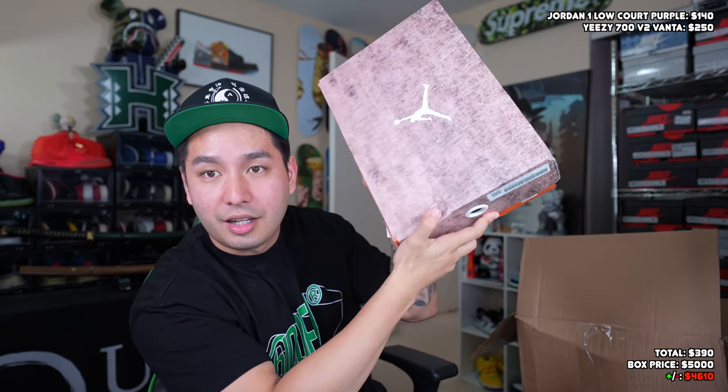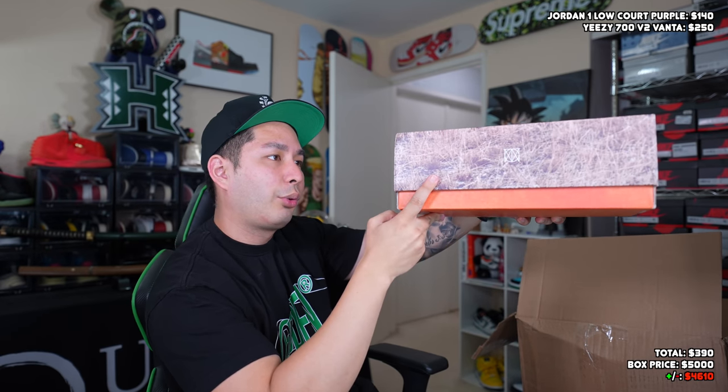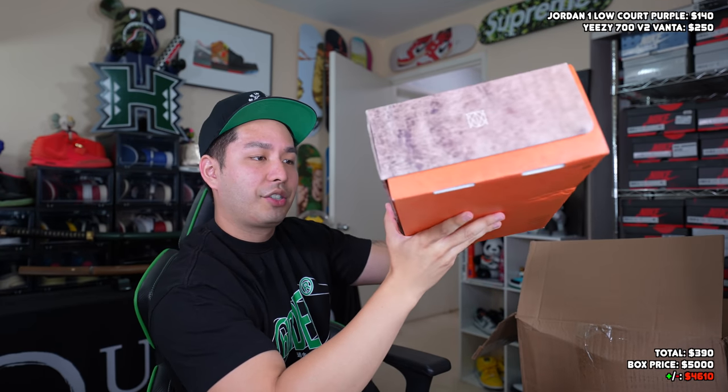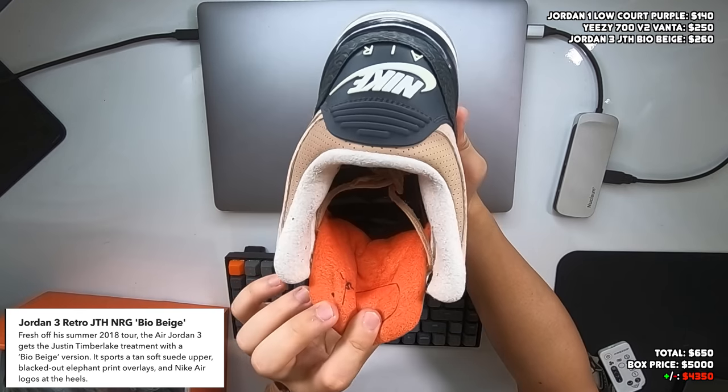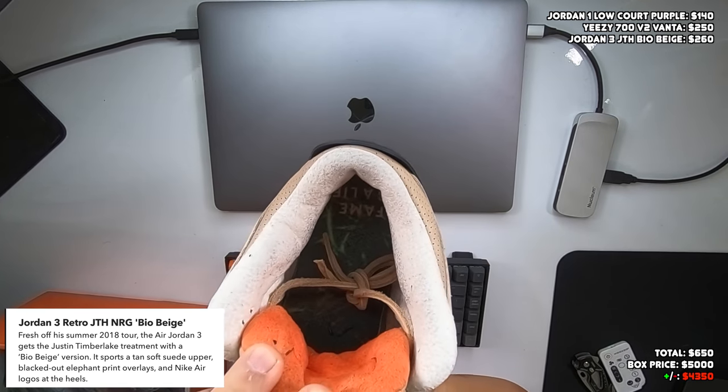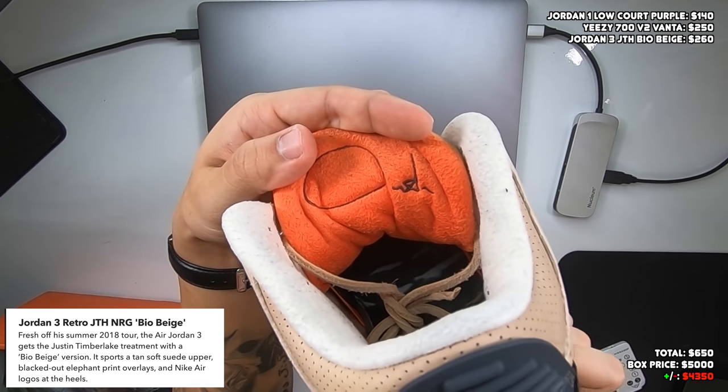This next Jordan box I've never seen before — it's a little smashed at the corner. What is this? Jordan 3 Bio Beige — is this really the Justin Timberlake ones? 'Into the Wild' — I think that's what it's called. This should be the JT threes, and it definitely is. I believe this was first released during the Super Bowl halftime show around 2018 — it was a shock drop. There were actually two different versions: the JT ones with special Justin Timberlake branding, and the regular Bio Beige without. On the sole it says 'Fame is a Lie' — I think that's JT's signature.